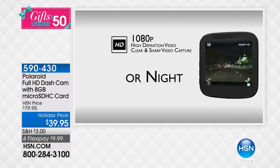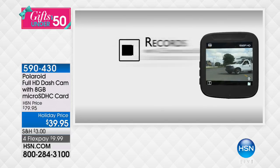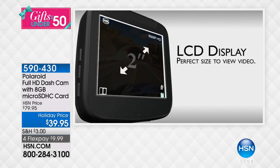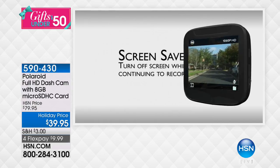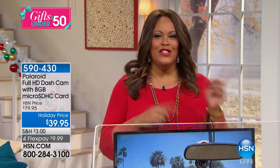This is the Polaroid Full HD dash cam with eight gigabytes. We're living in a day and time where almost every city is telling you not to use your cell phone, don't text. Well, this is going to capture absolutely everything — any accident you get in. And even if you're not in the car, this will record if somebody hits your car and jolts it. No more he said, she said.